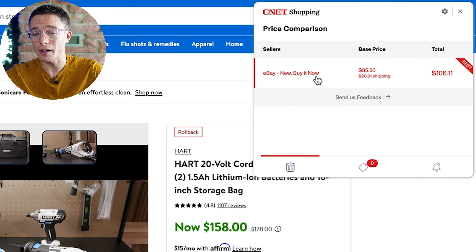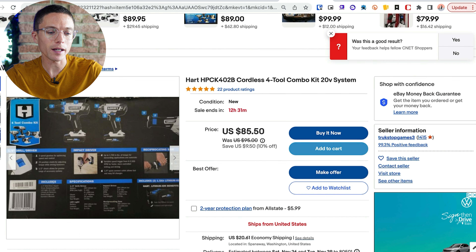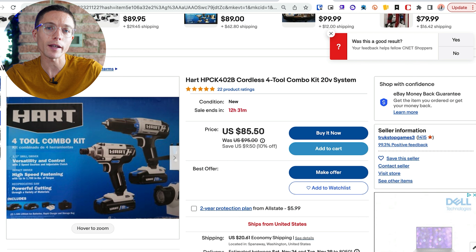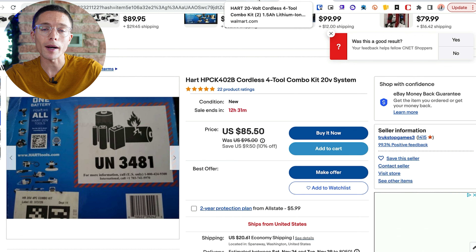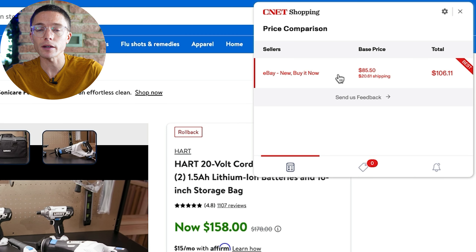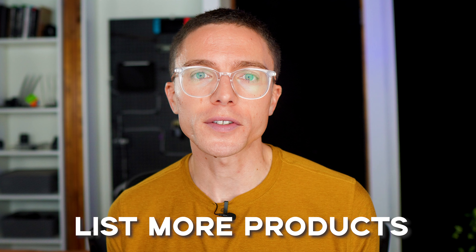Here's another example. I just came over to Walmart.com and was looking at this tool set, normally $158 on Walmart. But CNet Shopping is popping up and saying you could actually buy this for about $106 on eBay. Now in this case, this isn't someone selling a ton of these — this is just some person who bought one, it's brand new, still in the box, and they just don't want it anymore, so they're selling it at a discount. If you're willing to buy this item, you can actually save yourself quite a bit of money — more money in your pocket — just by buying it from eBay, thanks to CNet Shopping telling you it's available there for a lot less.